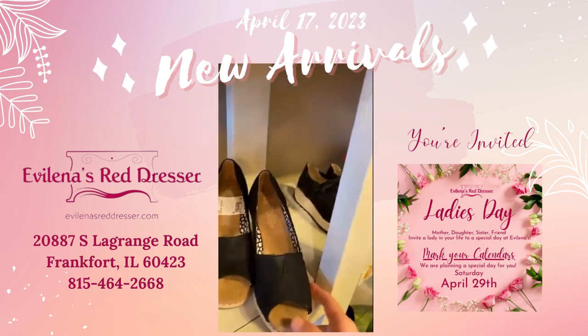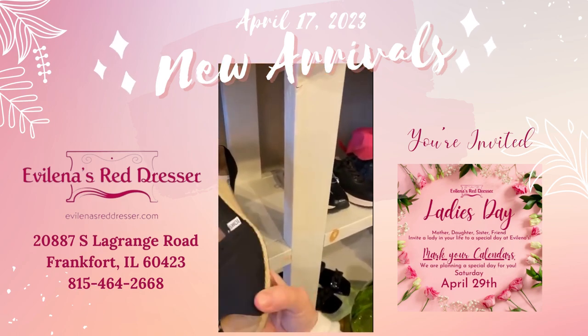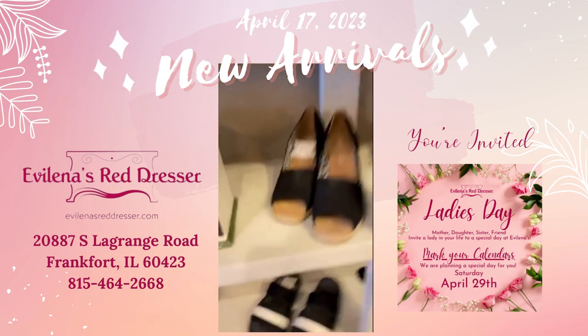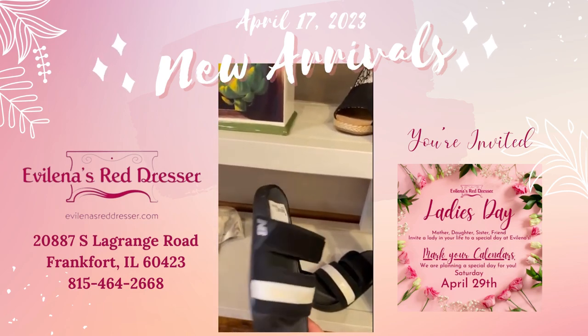These are a size eight for $17 — Toms is the brand. And these are a size eight, $26, New Balance.